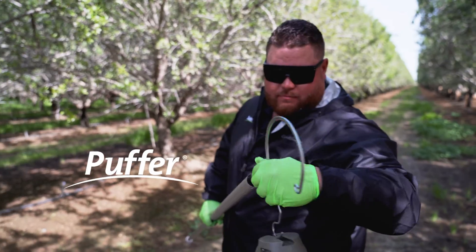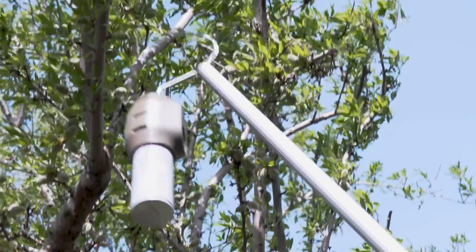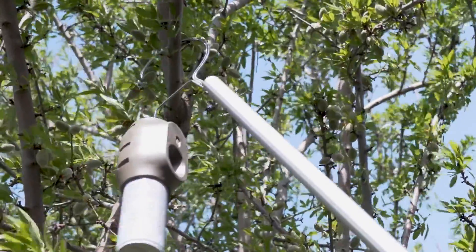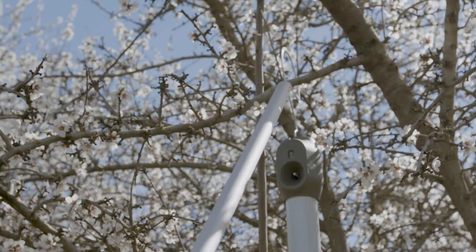Working with Suterra has been a seamless process. It is very easy to implement all the way from order to receiving the product to putting them out in the field, at an affordable price. Installation is very easy and straightforward — we walk out to a tree and we hang it at about halfway up through the canopy, and we leave it there all season. Just set it and forget it.